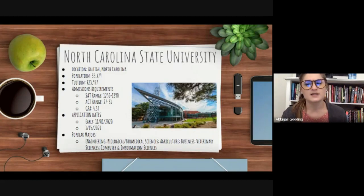NC State's previously accepted applicants had an average SAT score range of 1250 to 1390, an average ACT score range of 27 to 31, and an average high school GPA of 4.37. If you're interested in applying early, applications are due November 1st, and the general application date is January 15th.